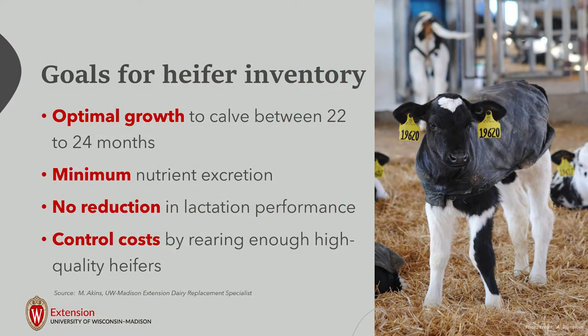As we talk about goals for heifer inventory, our optimal goal is to have calves calving between 22 and 24 months of age, as Megan showed from Santos' data. When we're looking at our heifer inventory, we sometimes forget that those heifers are also a source of nutrients. Having them calving in at 22 to 24 months reduces the amount of nutrients that go out through the manure when we have older heifers to manage until they calve in.